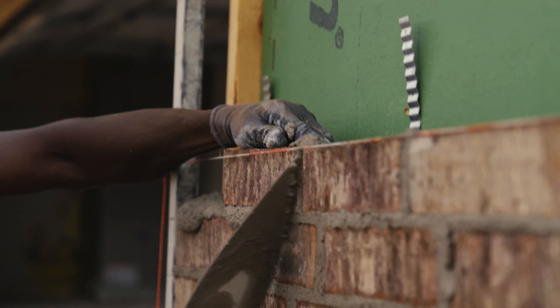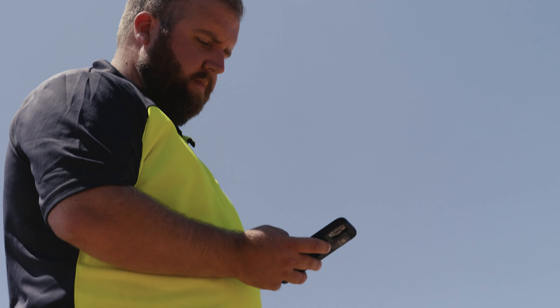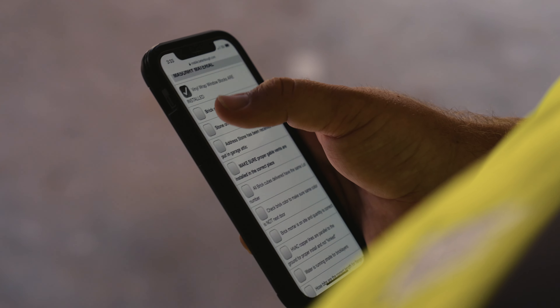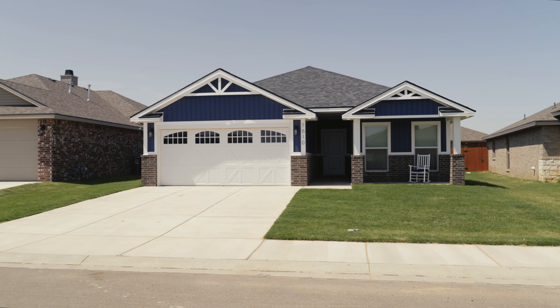At Beat'n'Bow Homes, we strive to build quality homes at an affordable price. We utilize efficient, engineered, and innovative building techniques like our advanced framing system in order to provide more home for less money.